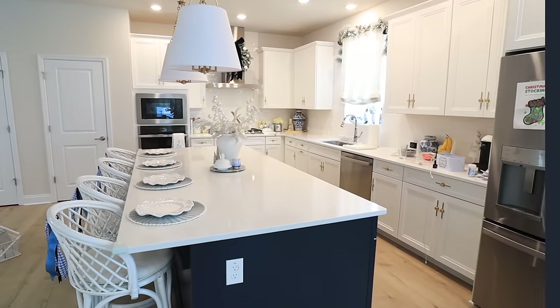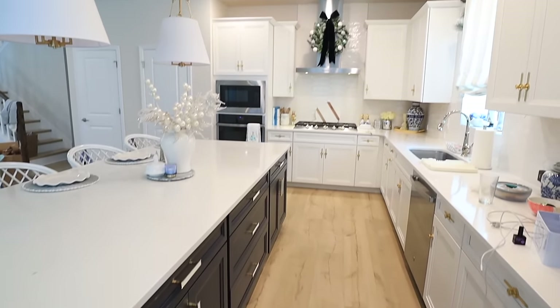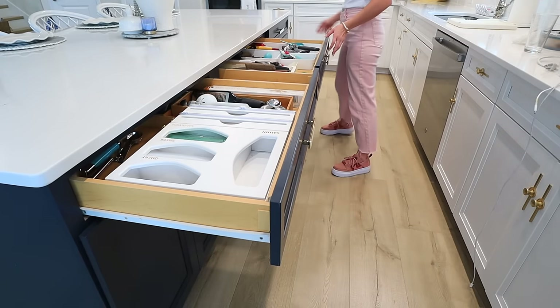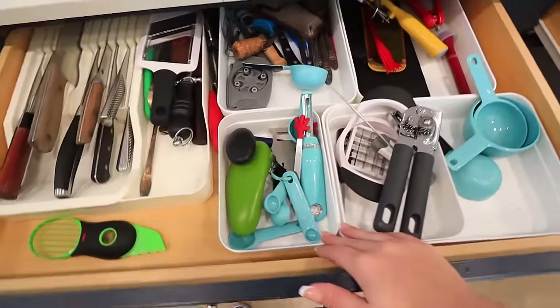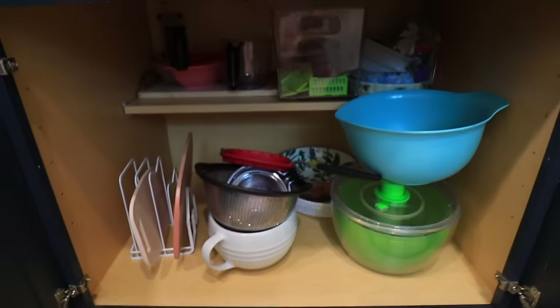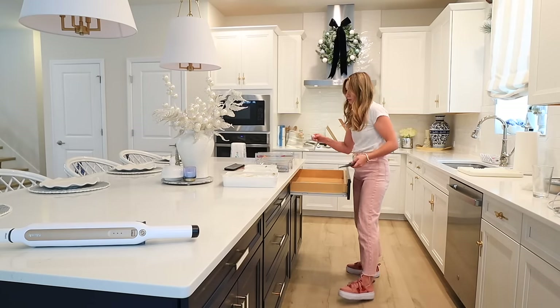I wanted to give you an overview of our kitchen for any of you who are new here so you can see the layout we're working with. We're going to go through tons of cabinets and drawers, and at the end during the walkthrough I'll show you a before and after of our pantry. Opening some of these cabinets and drawers to show you the mess I'm dealing with — so much clutter. I'll be sharing tons of product recommendations. I'll spend the most time on this first drawer to show you my system and process, then we'll get through the rest super quick.